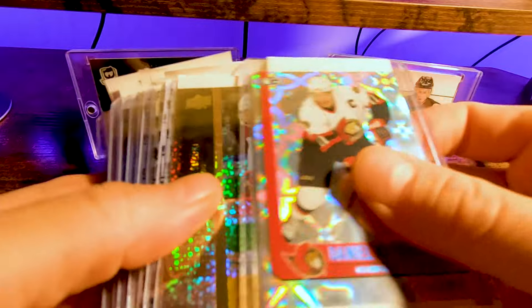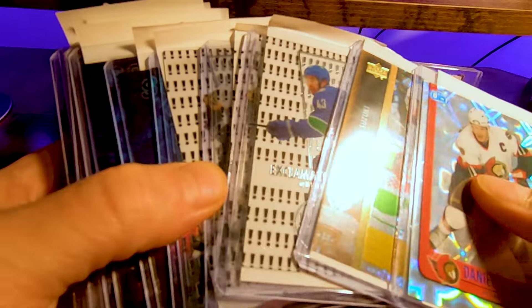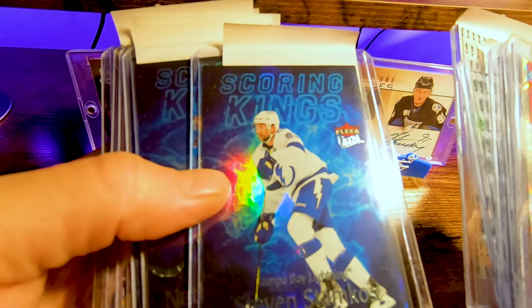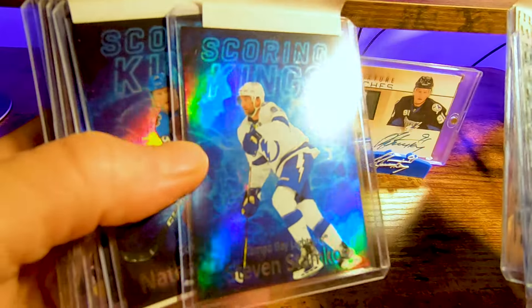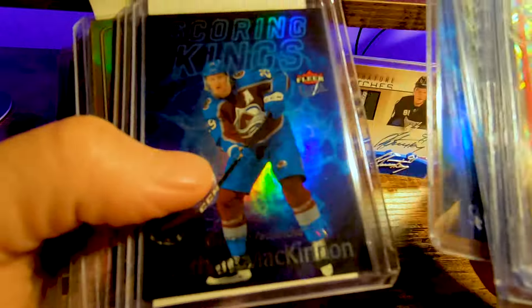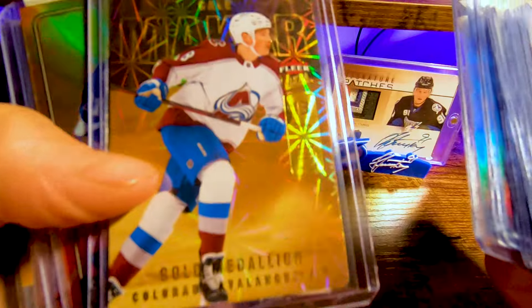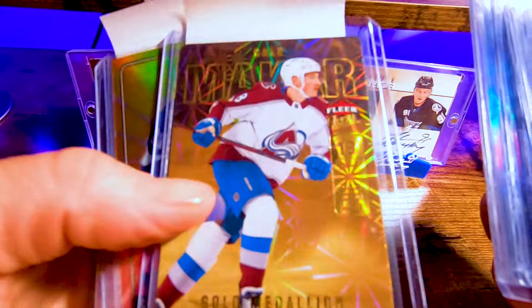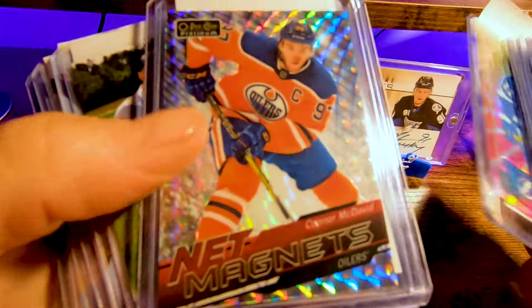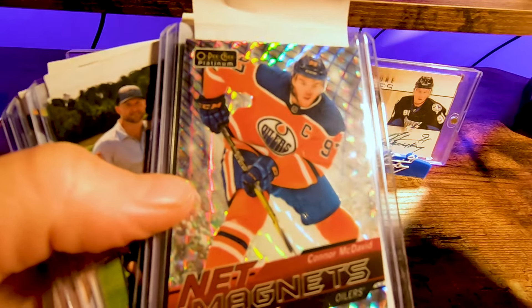Some Exclamation gold, some silvers just to get listed up. The scoring kings — these are pretty short print, not super short, but there's not a million of them. So we got Stammer and McKinnon for the PC. There's an Adam Fox — want that on eBay. There's a McCarr to match the McKinnon, obviously a PC card. Braid and Point, got it at auction. McDavid — happy about this one. The net magnets, pulsar or mosaic, numbered OPC black border base.